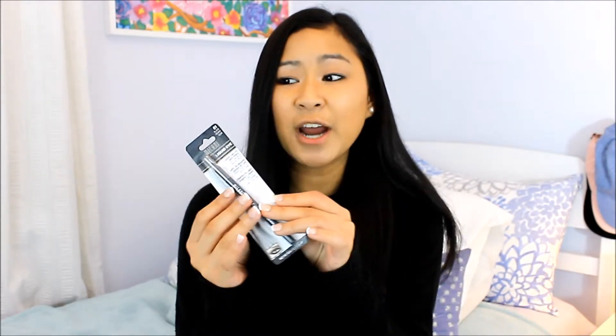The next thing I got is also from Milani, and it's in the color Black 01 — it's just a regular pencil liner. And this is one of my favorites. I find that it's the blackest eyeliner; it goes on so smooth, so I definitely recommend it. It's not one that smudges or wears away throughout the day — it's a creamy texture that really stays on your waterline and goes on so black. It's a really, really good eyeliner, so you guys should definitely try it out if you haven't.